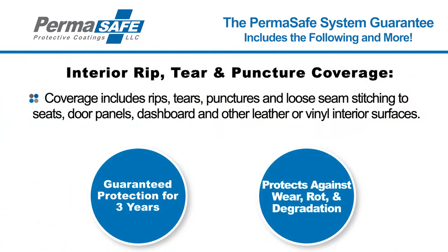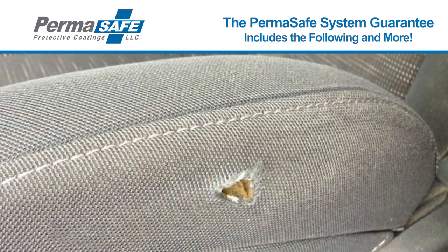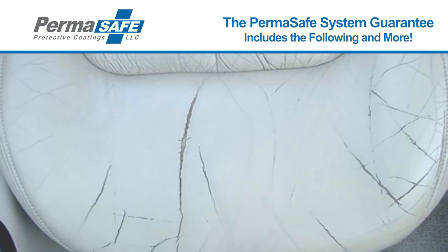Interior Rip, Tear, and Puncture Coverage: This essential benefit includes repair coverage for rips, tears, punctures, and loose seam stitching to your vehicle's seats, door panels, dashboard, and other leather and vinyl surfaces.